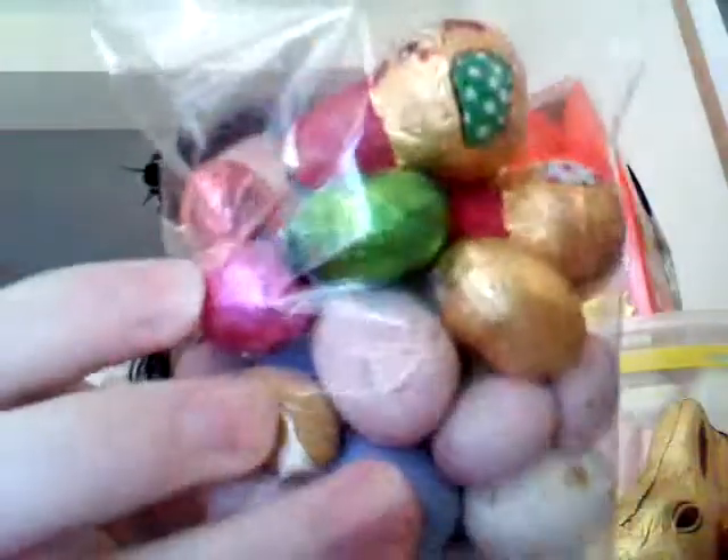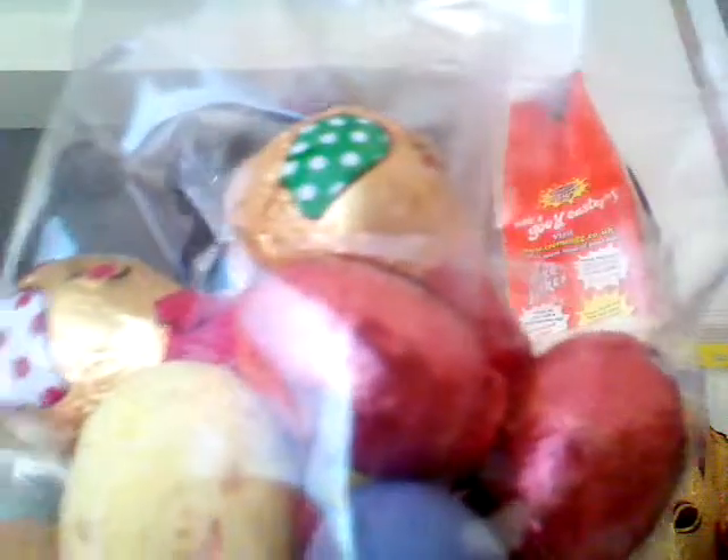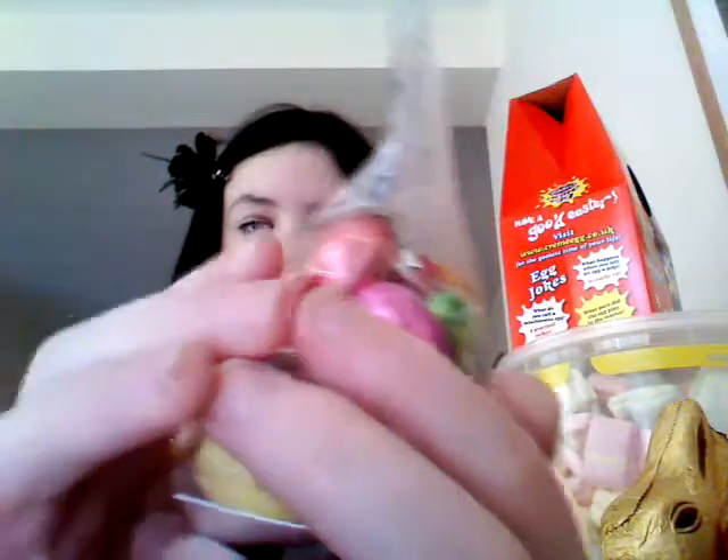I'll also be doing a taste test. The Easter egg hasn't been opened yet because my little brother would just find them and put them in his mouth with the packaging still on. Then I got some little Easter eggs — some have two little chickens on them, some are normal ones you might recognize, and some are just wrapped up in foil.